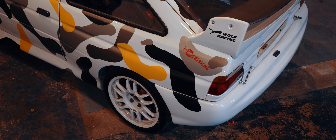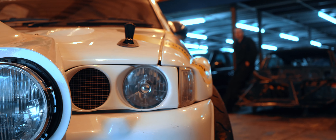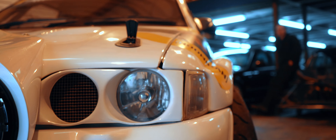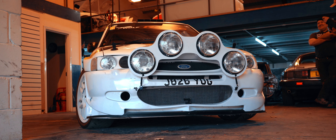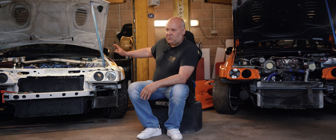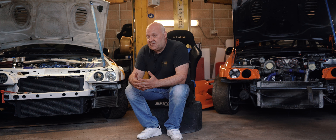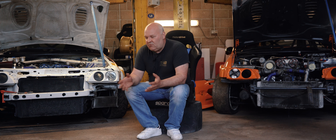We actually found it lying in a field — would you believe — in Straven. Sitting there unloved. Didn't look anything like this. Obviously we've restored it and put the camo wrap on it, but it was lying in a field. Not running, no batteries in it, no fuel. Done a deal with the girl to buy it, bought it, brought it down the road.